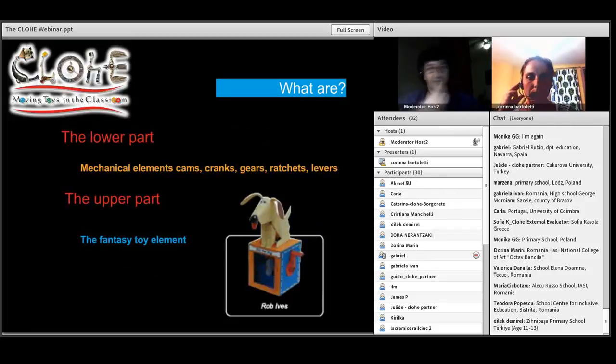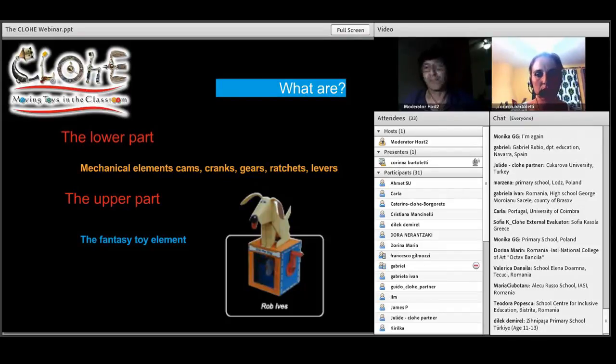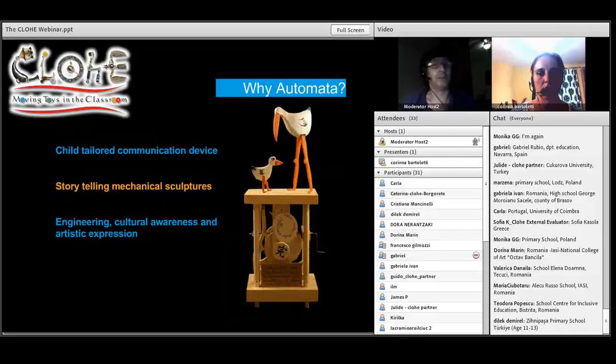There are two parts, obviously. The bottom part is the mechanical part, which within our project we simplify — all the different potentials and possibilities of the gears and the ratchets and all these things. And the top part, we call it the fantasy toy element, because it brings the fantasy, the character, to life. It's very child-oriented. Children are fascinated by automata. They love to see them working and how they work. And of course, this is where we build in the fact that it's engineering, and it's art, and it has culture in it. I'm now going to hand back to Karina, who's much more experienced in pedagogic areas.